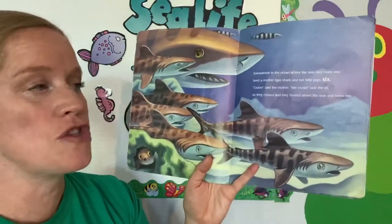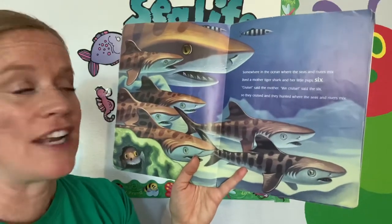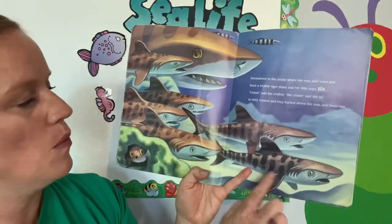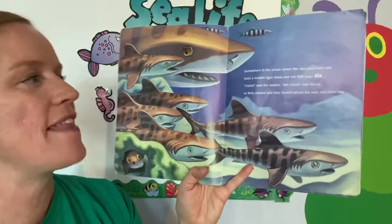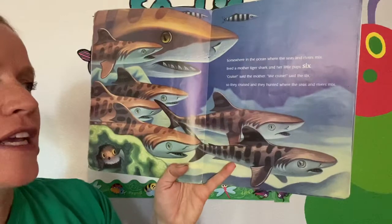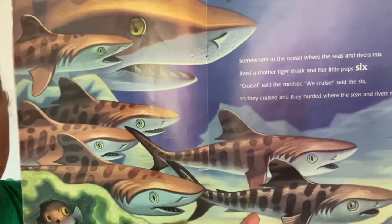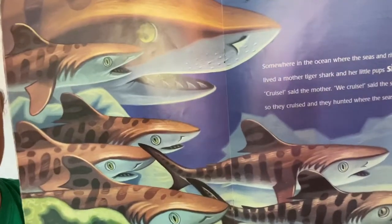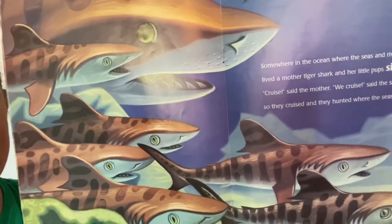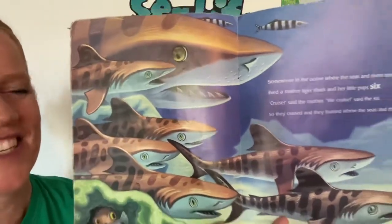Somewhere in the ocean where the seas and river mix lived a mother tiger shark and her little pup six. One, two, three, four, five, six. Cruise, said the mother. We cruise, said the six. So they cruised and they hunted where the seas and rivers mix. Now, where is the number six? Look on their fins — do you see a number six? Very good, right there on that little shark's fin.